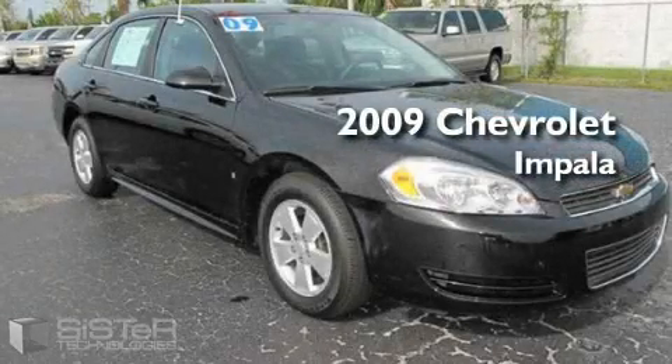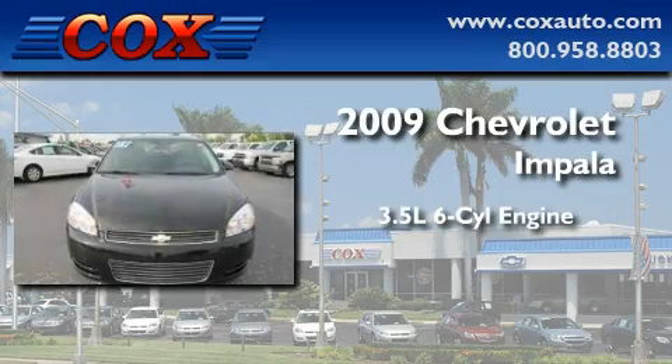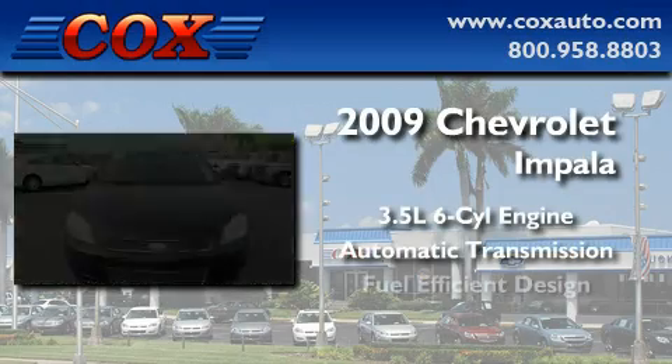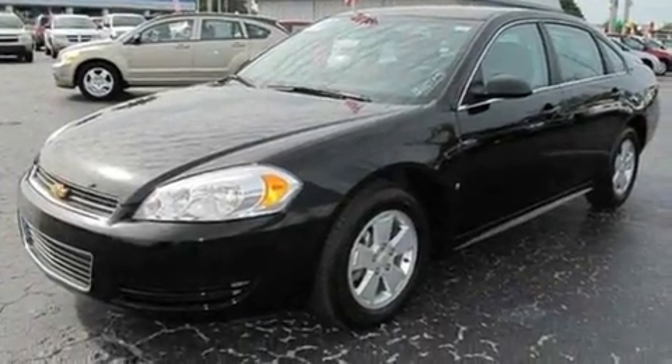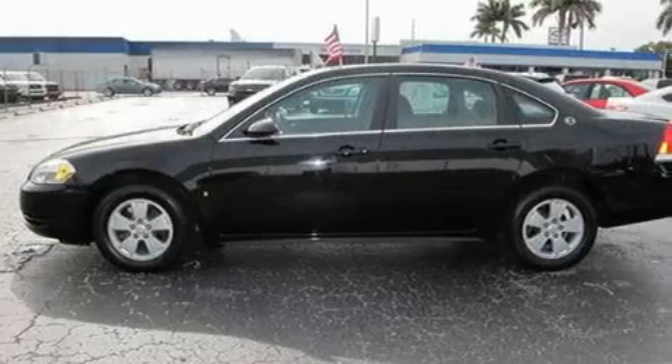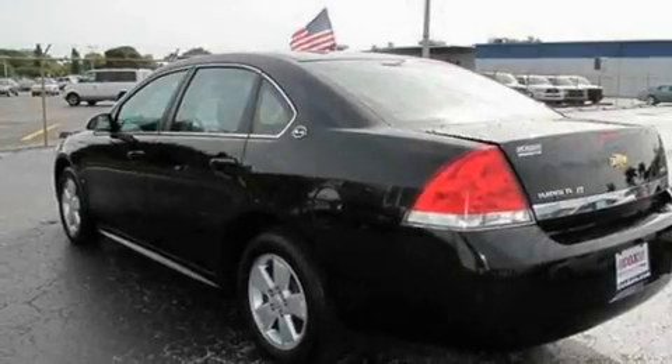This is a 2009 Chevrolet Impala. It has a 3.5-liter six-cylinder engine and an automatic transmission. With an EPA estimated rating of 29 miles per gallon on the highway, this vehicle does not compromise its fuel efficiency for size, comfort, or fun.